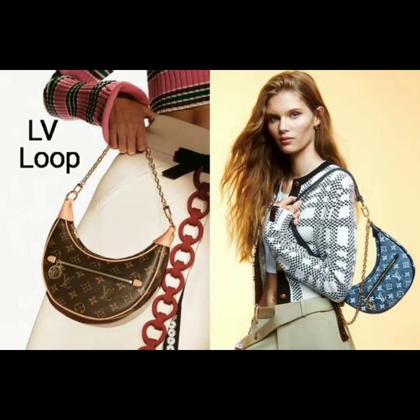Number 8: the Louis Vuitton Loop. Another crescent-shaped bag, it debuted on the fashion house's cruise 2022. It features a compact design with classic all-over monogram prints. A shorter chain strap is added to the leather shoulder strap.